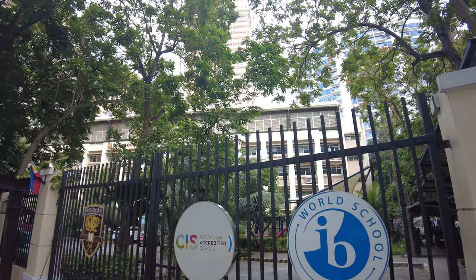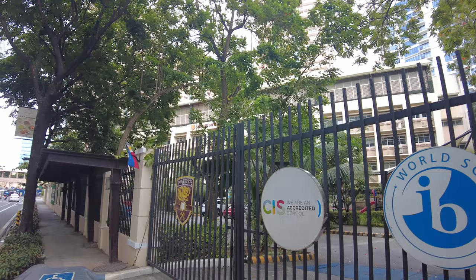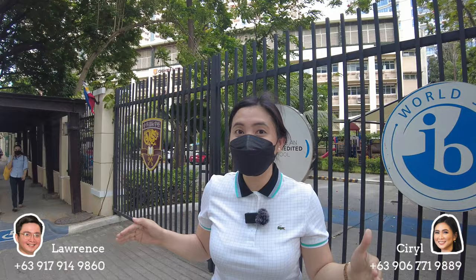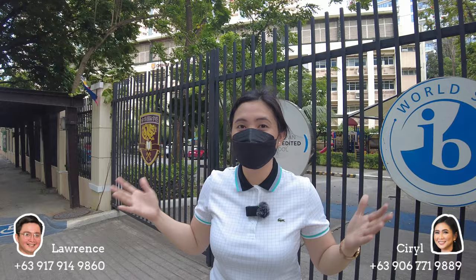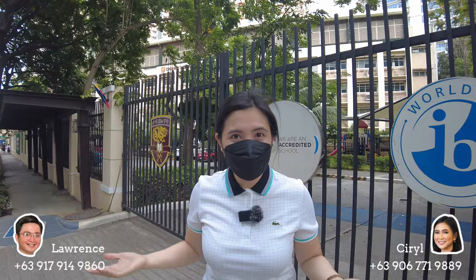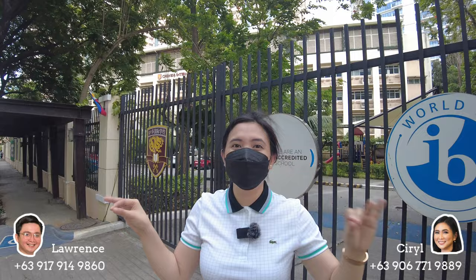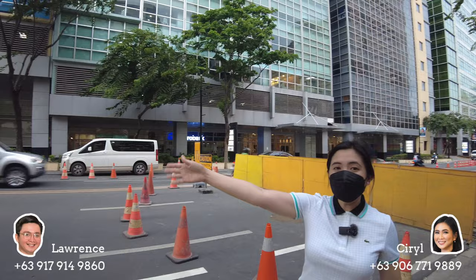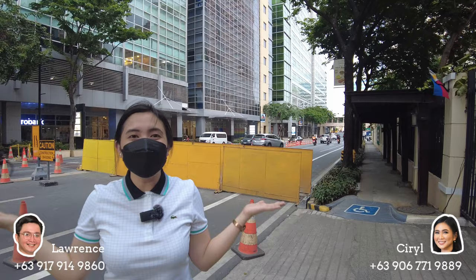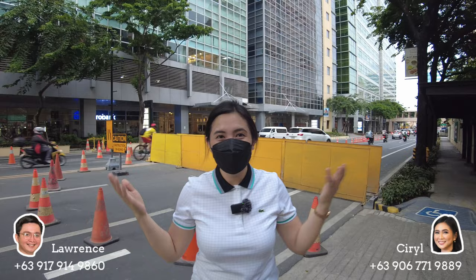Now we're in front of the Chinese International School. As you can see, there are a lot of international schools in the McKinley Hill area. Another interesting fact: Megaworld preserved the hill topography of McKinley Hill, so there are inclines and declines — which is great because the environment is preserved. You also won't see any electrical posts; all utilities are underground, making it feel like an international community similar to places abroad. There are a lot of greeneries too. The banks — Metro Bank, PNB, Union Bank, and BDO — are located here, and the Venice Grand Canal Mall is just right beside.